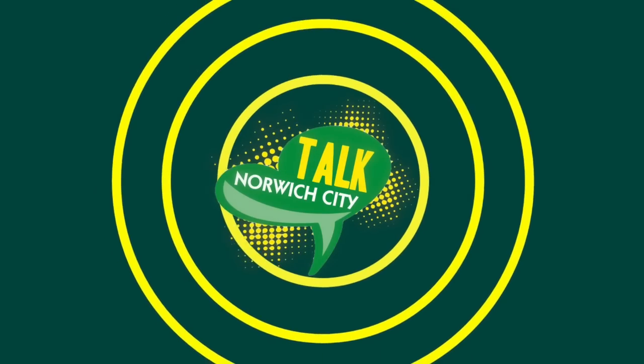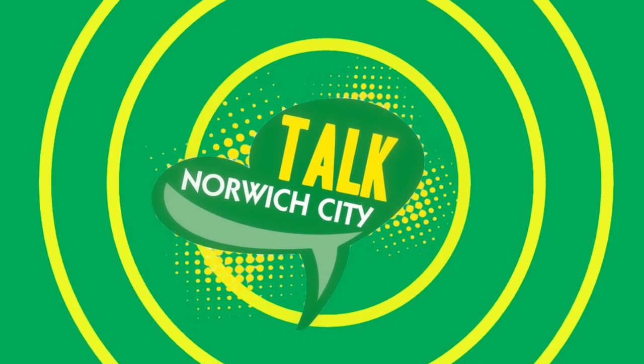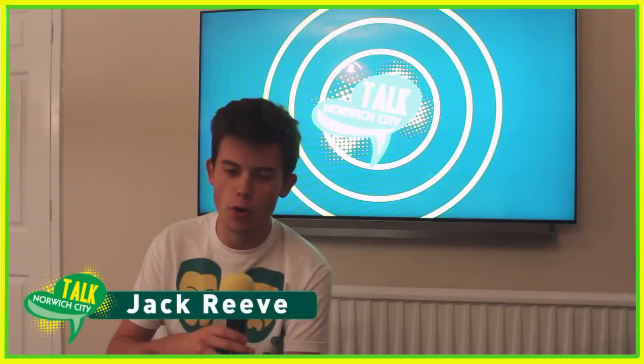Hi, I'm Johan Roberts, and you're watching Talk Norwich City. Hey, what's going on, guys? Talk Norwich City here.